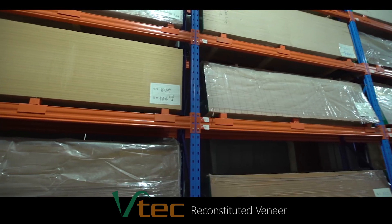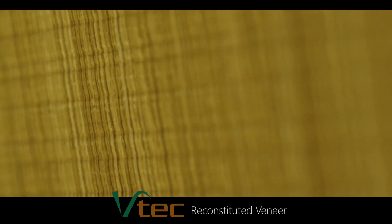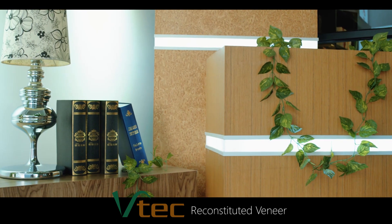We preserve the wood's natural properties, with protection from humidity and UV lighting. BTEC is more resistant to insects, decay, and discoloration when compared to traditional veneer.